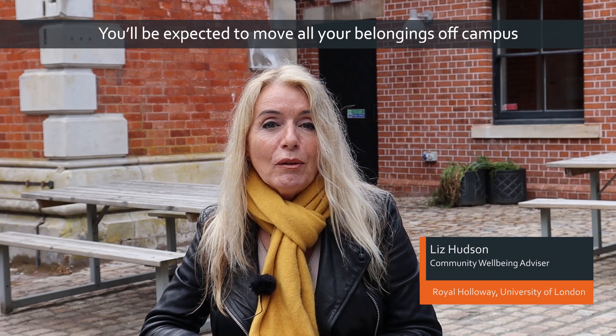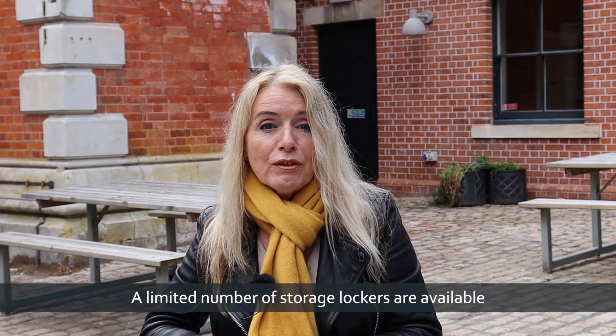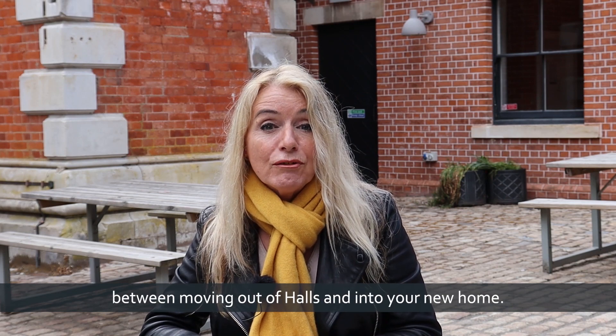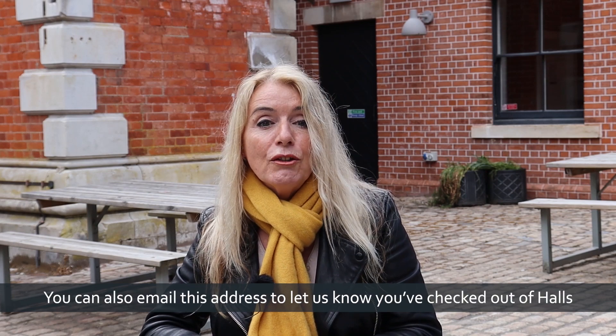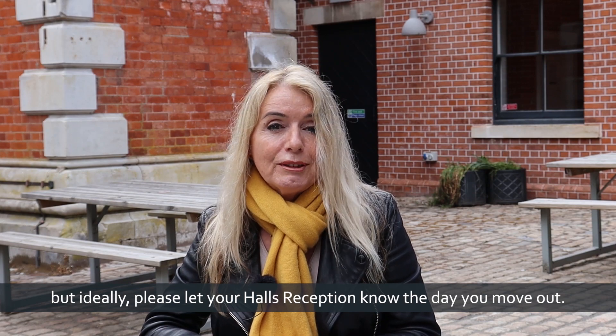You'll be expected to move all your belongings off campus by the end of your residential stay. A limited number of storage lockers are available for storing belongings if you need to bridge the gap between moving out of halls and into your new home. Please email customerservices@royalholloway.ac.uk to ask about this. You can also email this address to let us know you've checked out of halls, but ideally please let your halls reception know the day you move out.